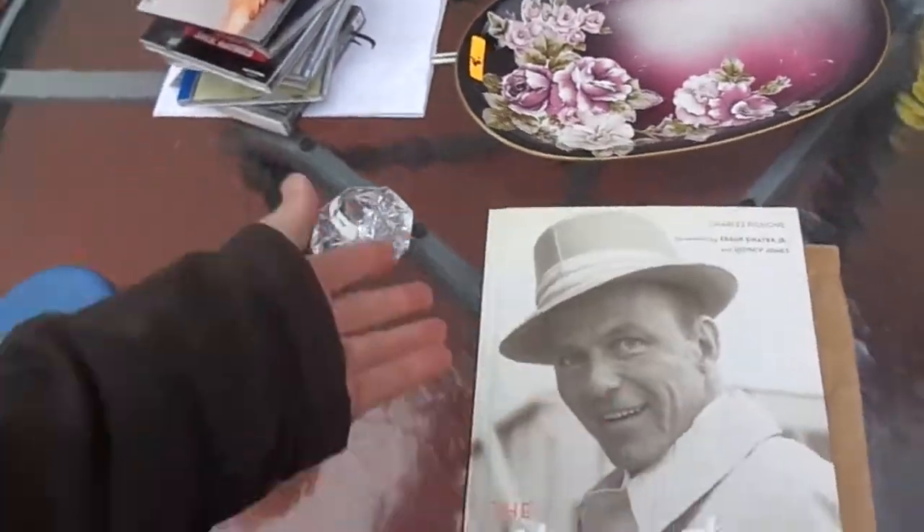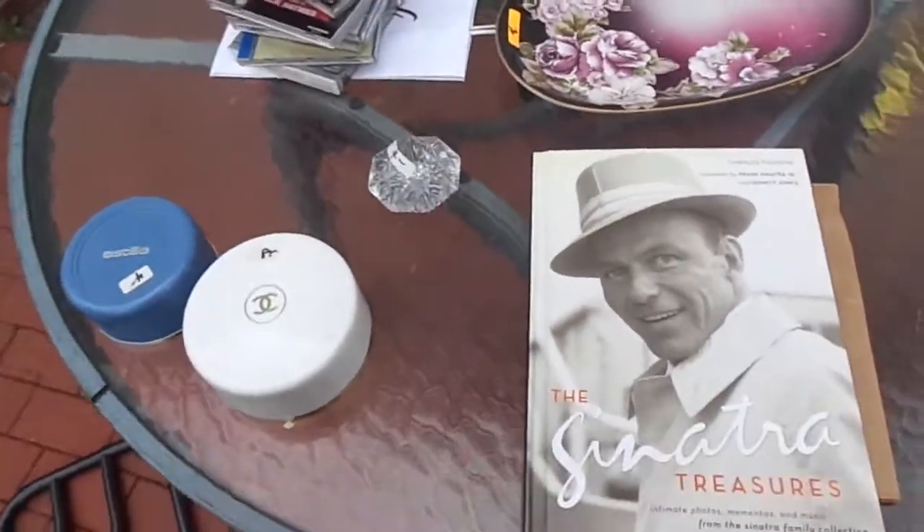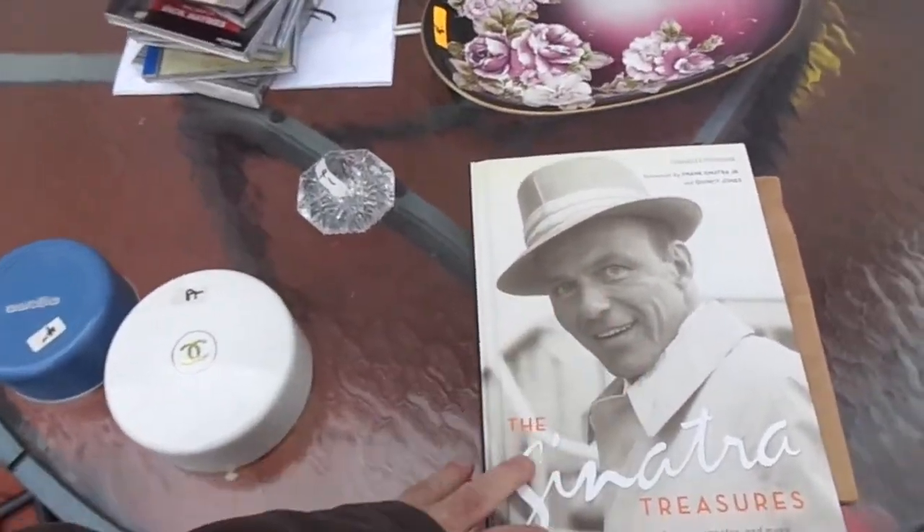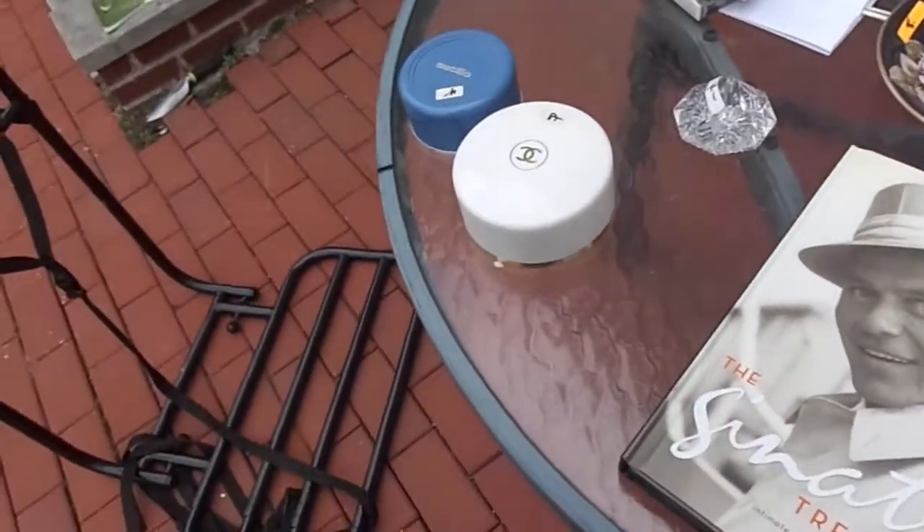Good condition Sinatra book, $2. On Amazon, for some reason people start these at like 60-something cents plus shipping. So I'm going to put like $12 on it since mine's in very good condition, and I'll take anything less than $12.